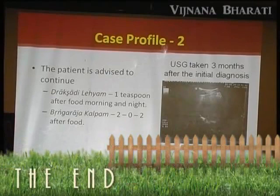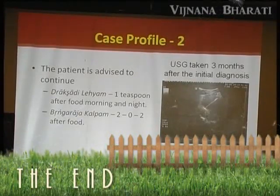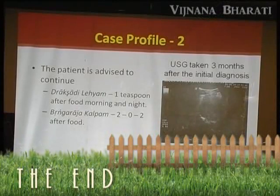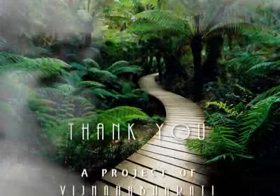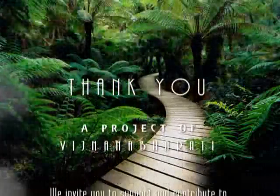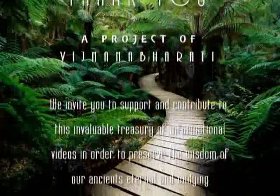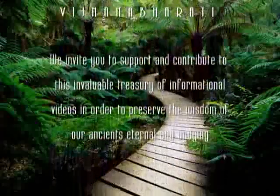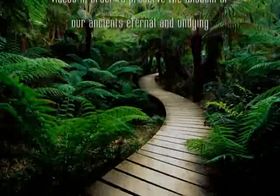Every morning I read Ashtangahridayam for one hour, and every night I read Harrison. I want Ayurvedic doctors to do that. Visit ashtangahridayam.com. Thank you.